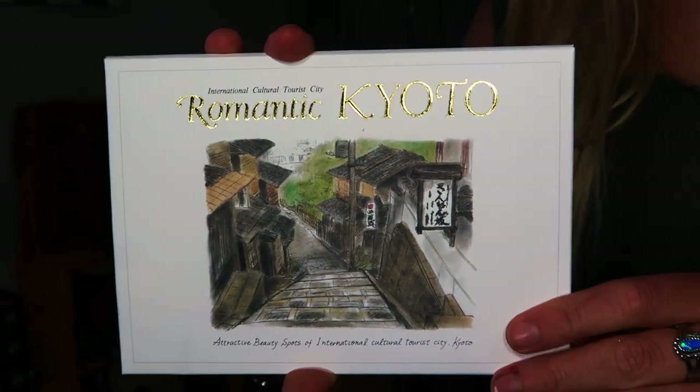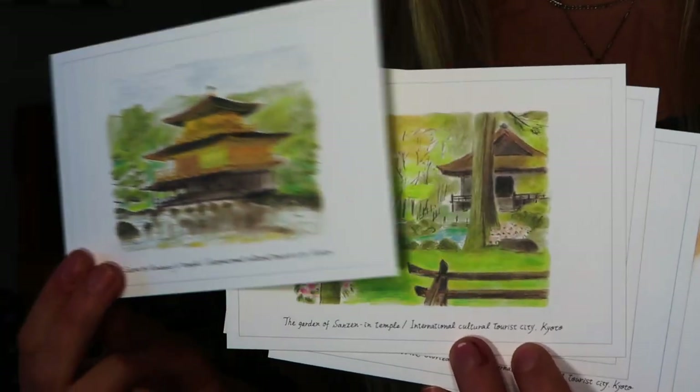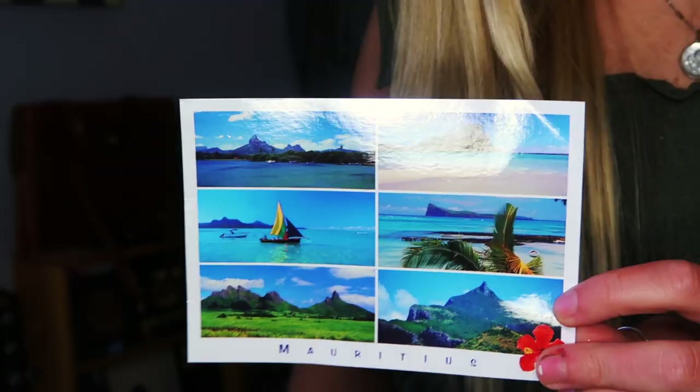I got lots of postcards — I got these in Kyoto. And I got these chopsticks in Japan. I don't know if I'll ever use them, but I got postcards from everywhere.